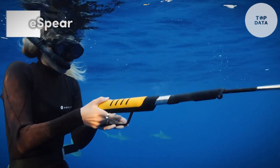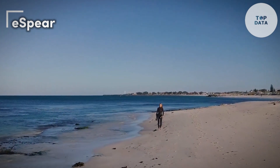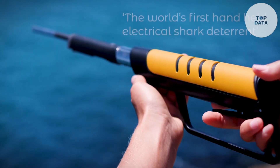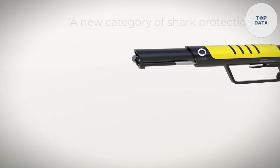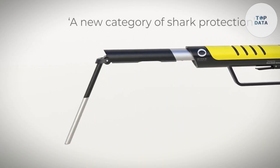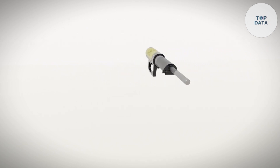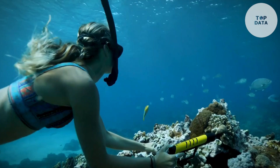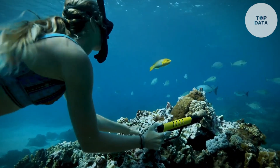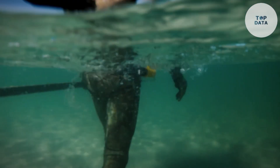E-Spear — peace of mind while you explore the deep. E-Spear from Ocean Guardian isn't your typical underwater gear. It's a handheld electrical shark deterrent designed to offer peace of mind to divers, spear fishers, and anyone venturing into shark territory. Unlike bulky shark cages, E-Spear is compact and lightweight. It features a trigger-activated, extendable baton that creates a powerful electrical field when deployed. This field disrupts a shark's natural hunting senses, causing it to veer away harmlessly.